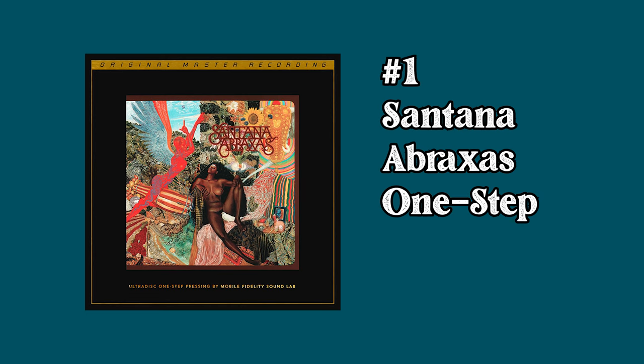At number 1 we have Santana's Abraxas One Step Box Set with an average selling price of $2,534. This is the first One Step record, limited to 2,500 copies, and to the best of my knowledge was only available from Mobile Fidelity — you couldn't even buy this at a record store. In my personal opinion this is one of the best sounding rock records ever made. I've had about five different pressings over the years and it is my go-to album when I want to show someone how great vinyl sounds. The word on the street is this is by far the best version that has ever been pressed. One of the great albums, best pressing, super limited — I want one. I probably won't ever get one. It's really expensive.